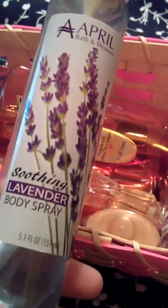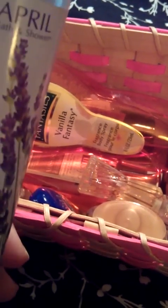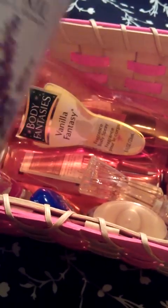This one is by April Bath & Shower — Soothing Lavender Body Spray. I've had this one a while. Lavender is very soothing and light, and it's good for kind of a pick-me-up if you want to relax. I know that sounds conflicting, but it really does work.